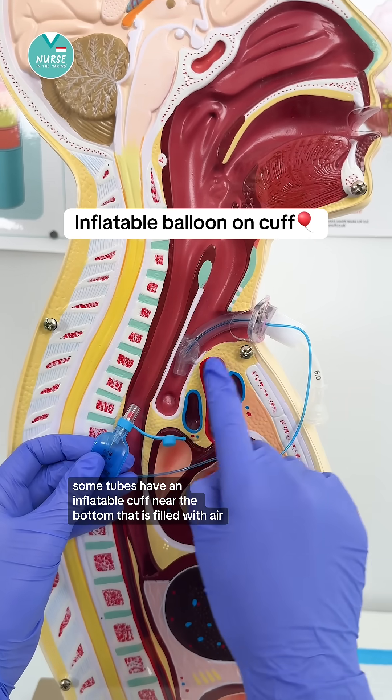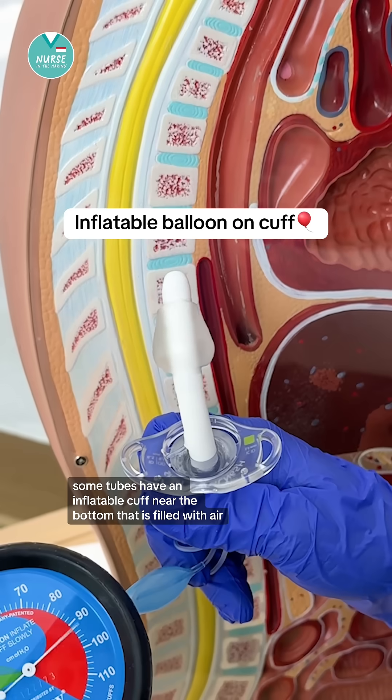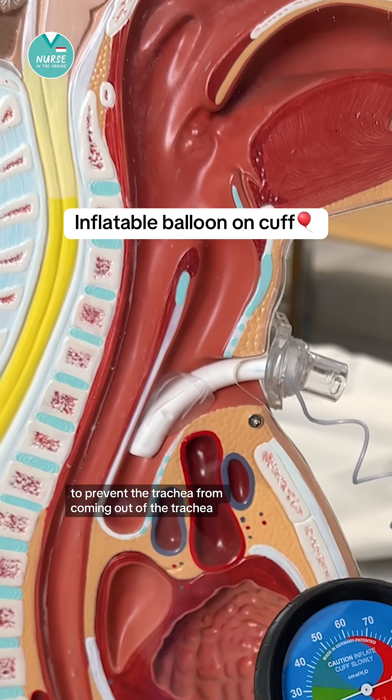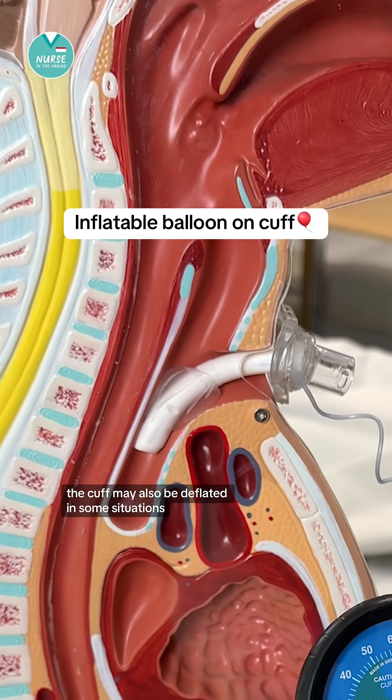Some tubes have an inflatable cuff near the bottom that is filled with air to prevent the trach from coming out of the trachea. The cuff may also be deflated in some situations.